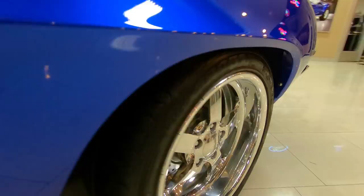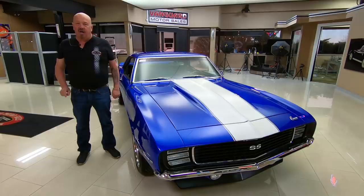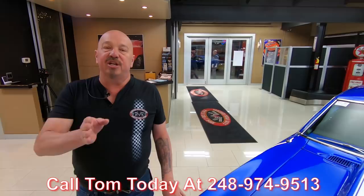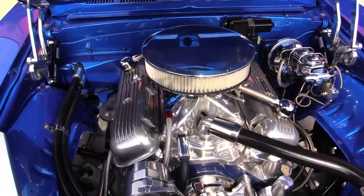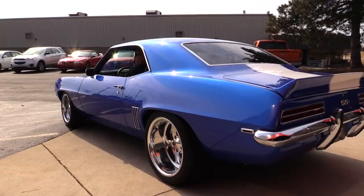Now at Vanguard Motor Sales we don't do any consignment whatsoever. That means we own this Camaro, so you can bet we spent the time to check it out before we bought it. When we get them here to the shop, we inspect them so we can tell you all about the cars. When you call Tom at 248-974-9513 — I've got about 35 years in the business and I used those years to help you pick out your dream car.